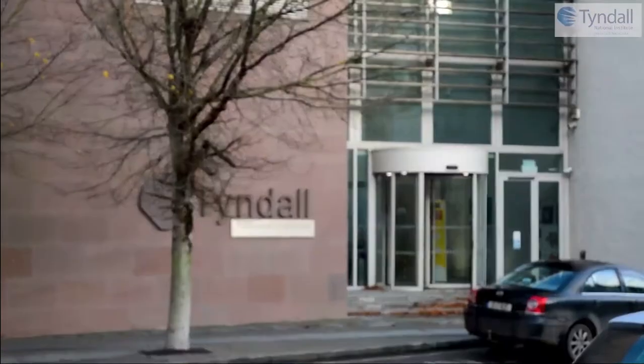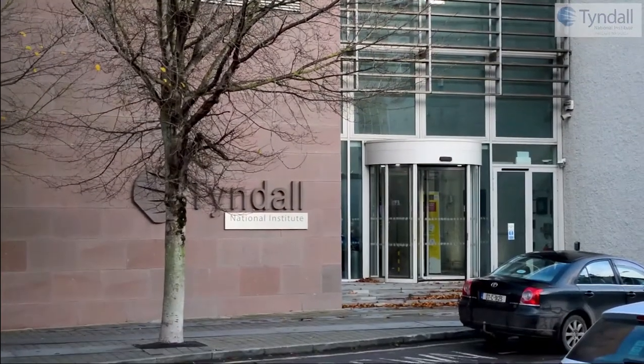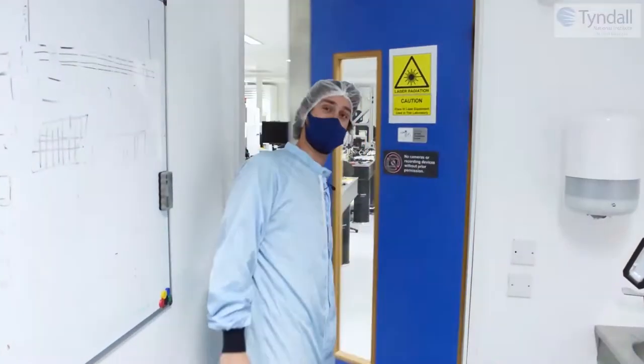We are at Tyndall, Irish National Research Institute, and we work at the photonics packaging lab which is just behind me. Let's come now into our lab.